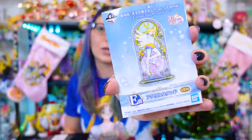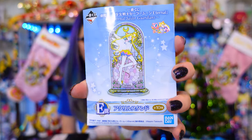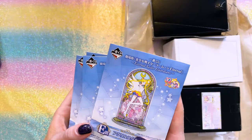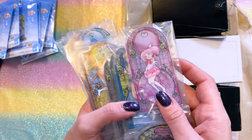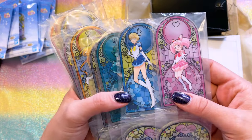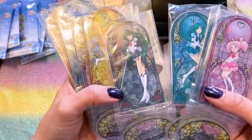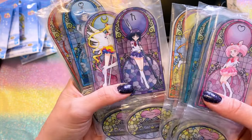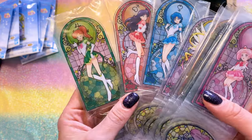One of my friends ended up gifting me one of these beautiful acrylic stands, and I liked it so much that I decided to go ahead and look for the rest of them. This was the E Prize during the Eternal Sailor Guardians Ichiban Kuji. These are some of the prettiest acrylic stands I've seen — part of it is because I love the backgrounds on them, but also the art is very, very beautiful. So here we have Chibi Moon, Uranus, Neptune, Pluto, Venus — that's the one my friend got me — then Sailor Saturn, Eternal Moon, Mercury, Mars, and Jupiter.